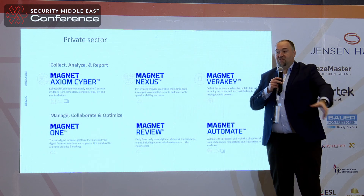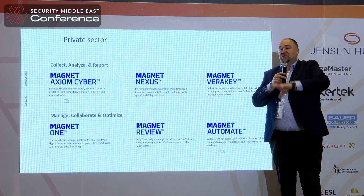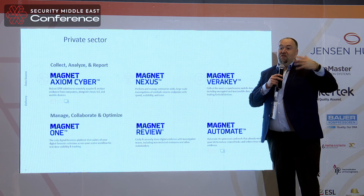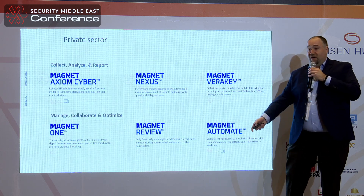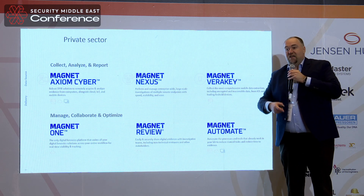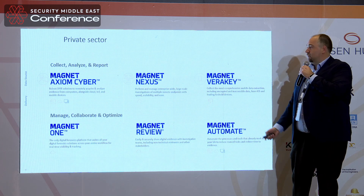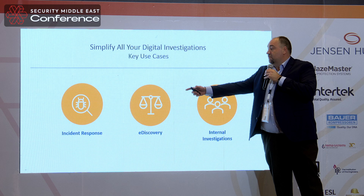You have your EDR solutions, your other software solutions, and our solution, and you can make them perfectly talk to each other. Basically, one alarm gets triggered, it triggers an automation where data collection goes on and on. Having your toolkits working with each other is a huge benefit because the time to evidence and the time to solve cases will be much faster. And very important is simplicity.